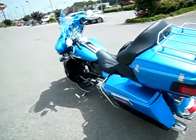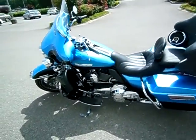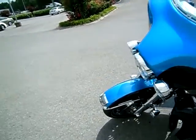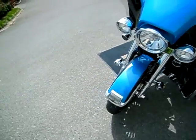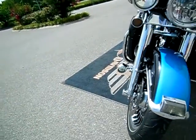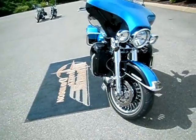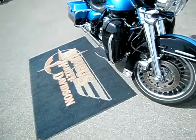I can ship this bad boy anywhere in the continental United States — just request the information online and I'll get back to you. Extensions on the headlight, passing lamps and turn signals. I believe these are LED fog lamps on the lower fairing or lower forks. Chrome upper and lower forks, changed the skirt.